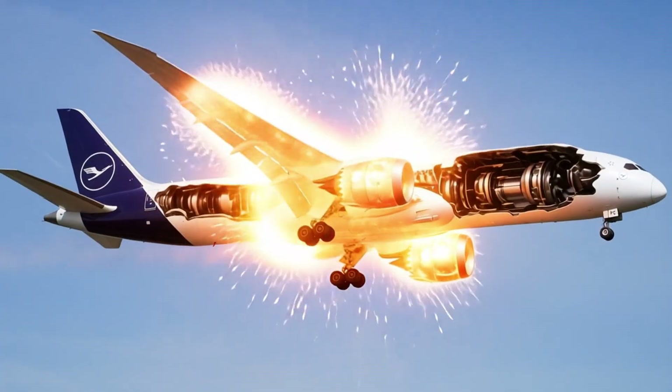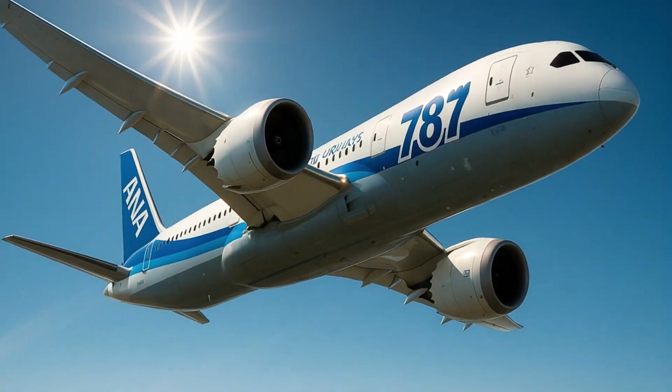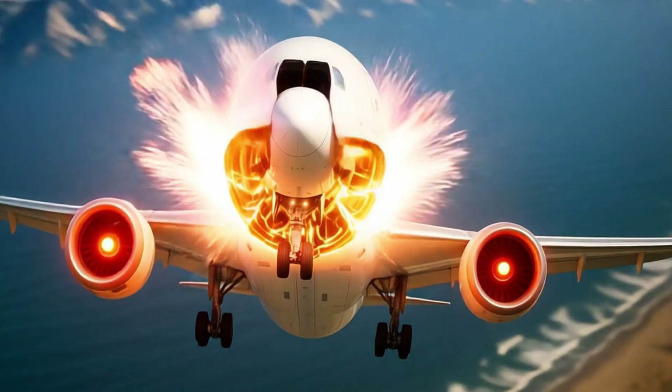The cabin altitude is set at 6,000 feet instead of 8,000, reducing passenger fatigue. Humidity levels are higher than on older jets, also improving comfort.